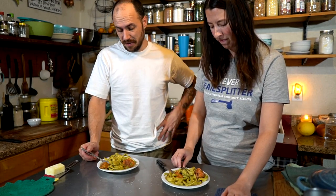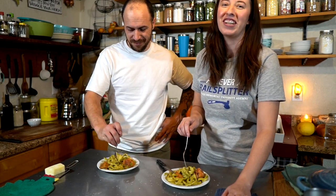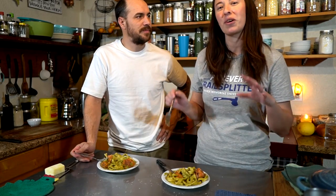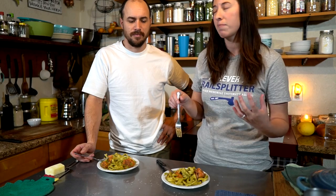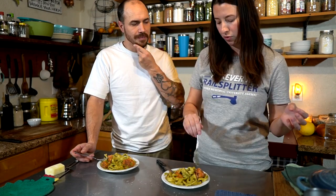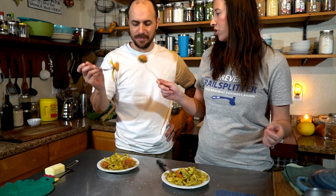A lot of great meals today — this was a good one to end on. Cheers to this lovely dinner! We're going to grab a little more pasta, because there's a lot of really tasty sauce at the bottom. Thank you for dinner!